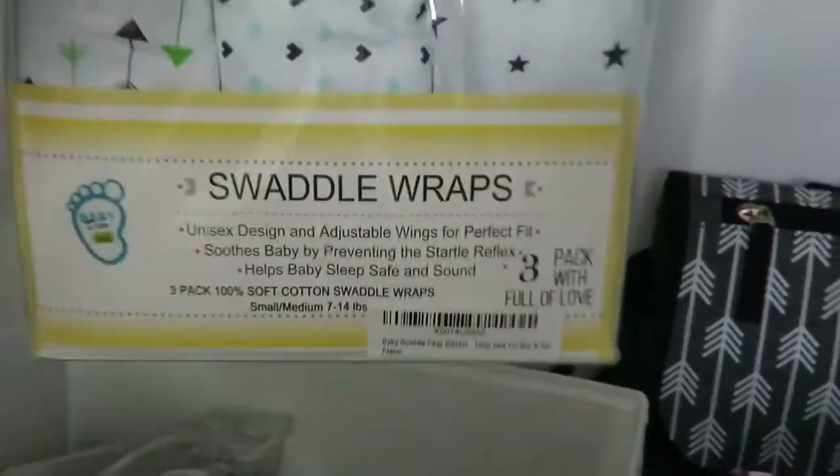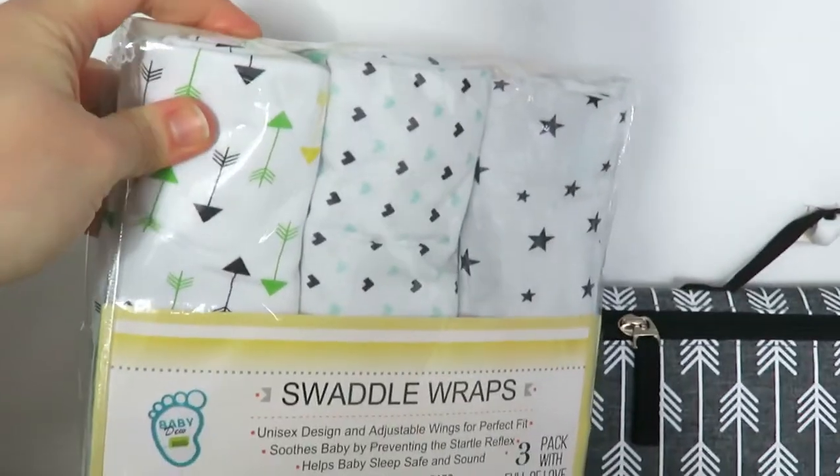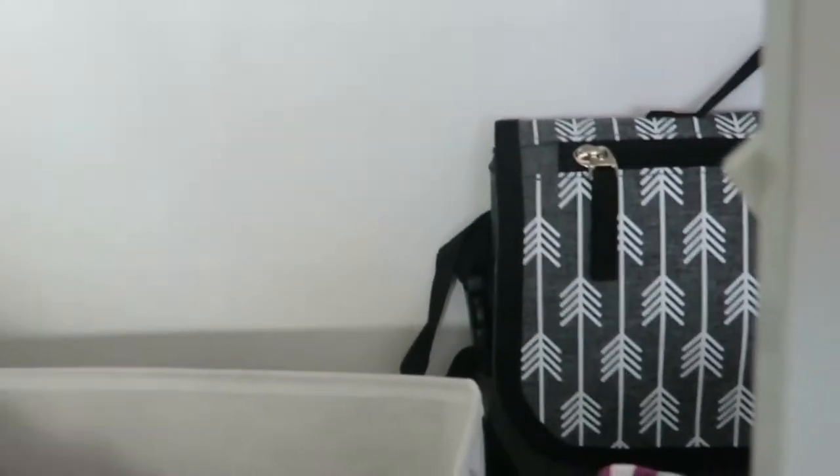Then I got some swaddler wraps. I'll put my Amazon registry link so if you want to find any of these you sure can, and the Target link as well. I have swaddling babies love when they are first born. Then I got some muslin burp cloths.